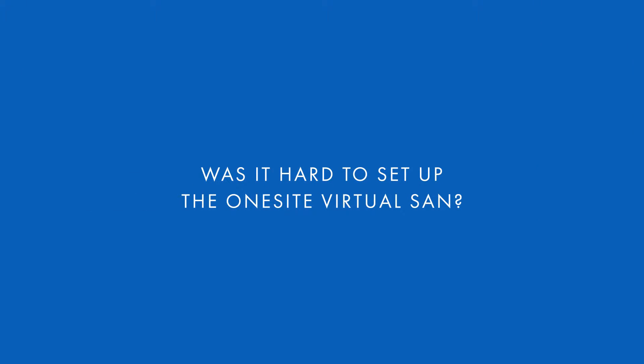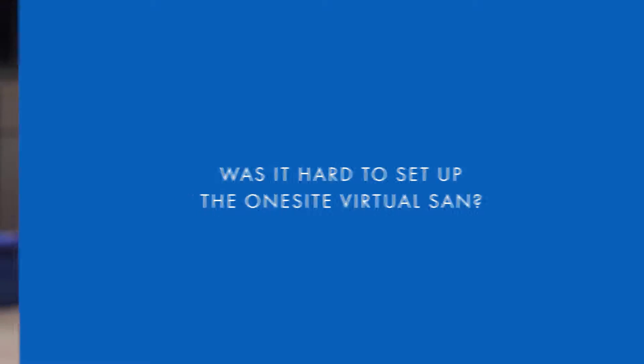Users never see any impact of one site in general. They don't see less disk space. They don't really see their hard drive working and slowing them down in terms of performance. They really have no clue that their machine is being used as a file share. There's no real administration I had to do to get that set up properly.